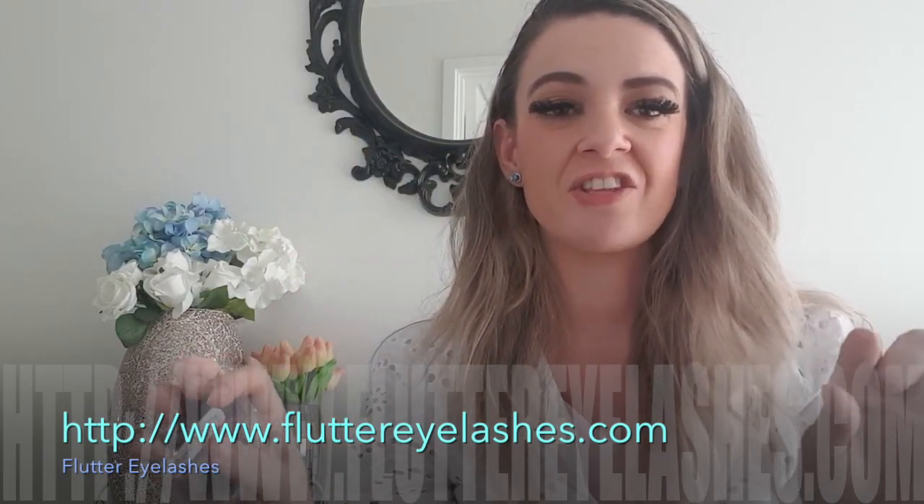There's also another video so you can see how they actually make these eyelashes — it's really interesting and really cool. So that's my review of Flutter Eyelashes. I really hope you enjoyed this video — check them out, I'll have the link here on the screen for you. I'll see you guys in my next video, bye!